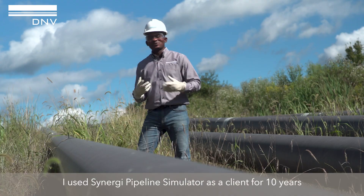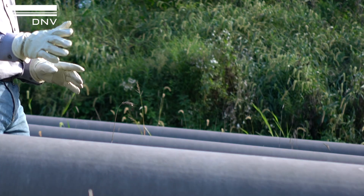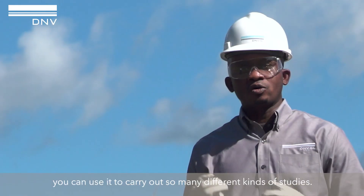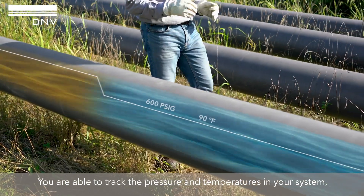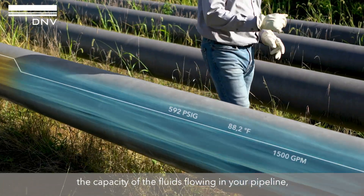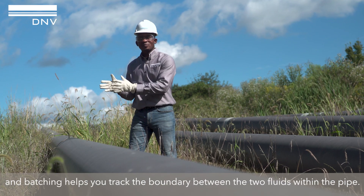I used Synergy Pipeline Simulator as a client for 10 years before I joined DNV. Synergy Pipeline Simulator is quite versatile in the sense that you can use it to carry out so many different kinds of studies. You're able to track the pressure and temperatures in your system, the capacity of the fluids flowing in your pipeline, and batching helps you be able to track the boundary between the two fluids within the pipe.